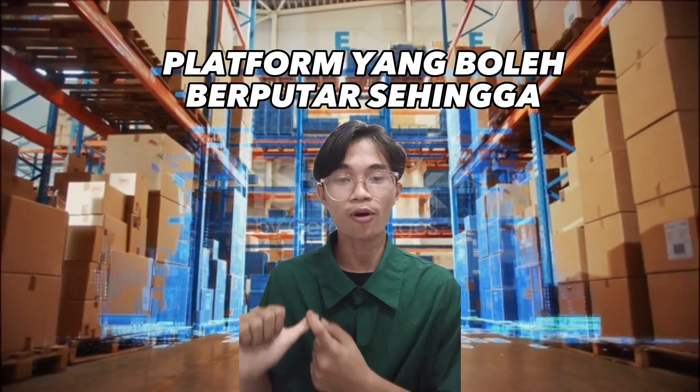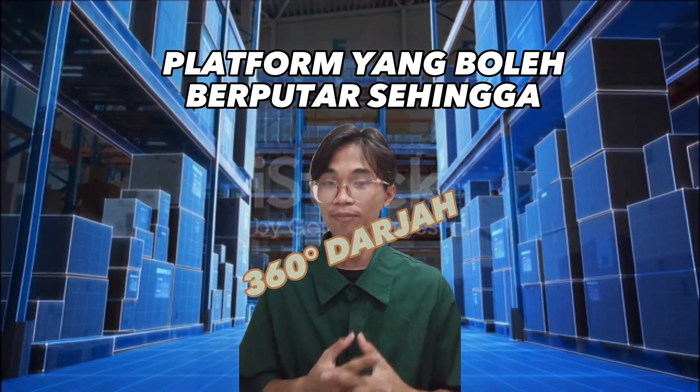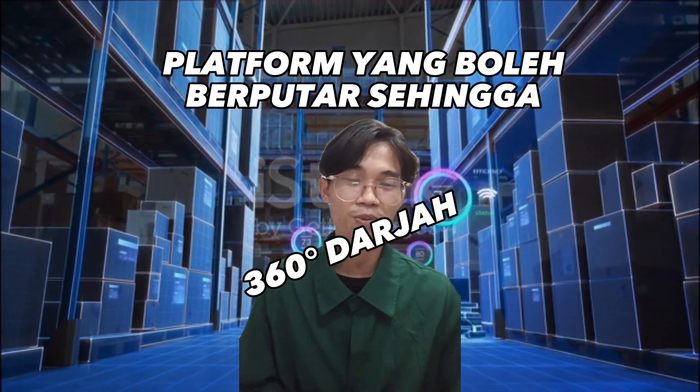Rotatable Handjack adalah satu projek inovasi daripada handjack yang sudah sedia ada. Inovasi yang kami letakkan adalah platform yang boleh berputar sehingga 360 darjah bagi memudahkan proses pembalutan.